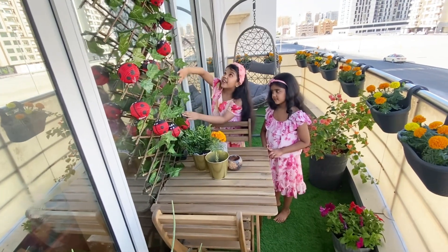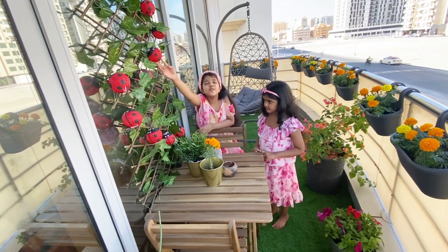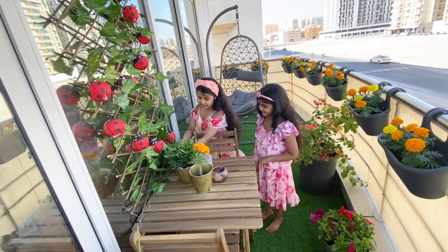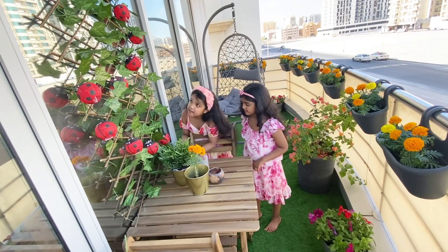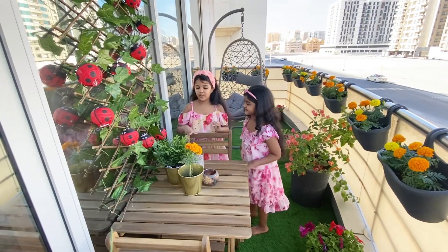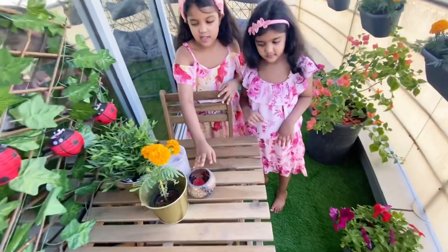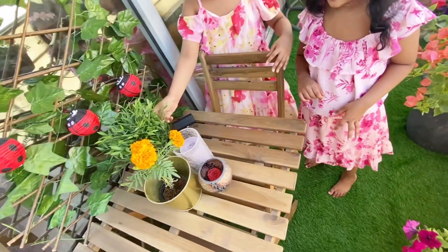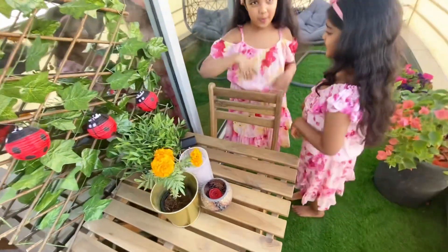And here we have decorated with some pens and with some cute ladybug lights. I'll show it to you, but I don't think you can see it in the morning — at night we'll show you. And over here it's just some candles, blue candles, and some plants — the same plants I just showed you over there. Yeah, they're flower plants.